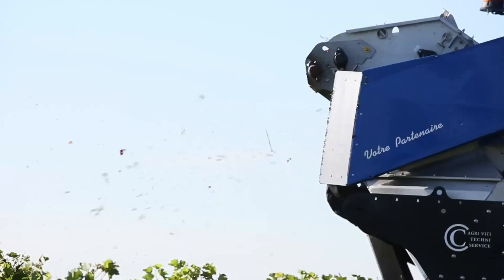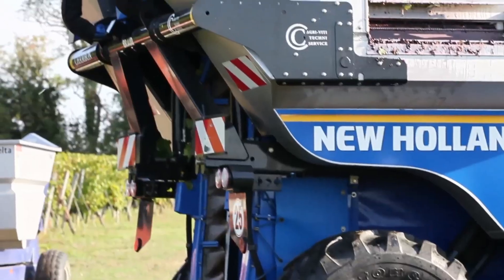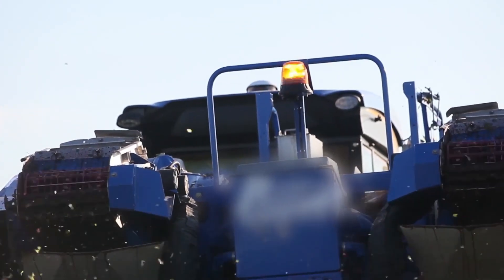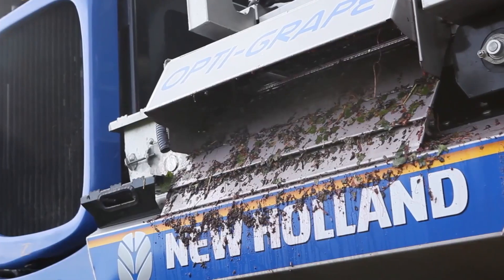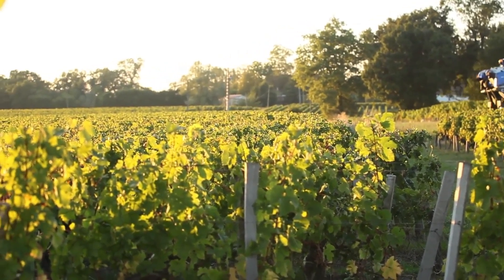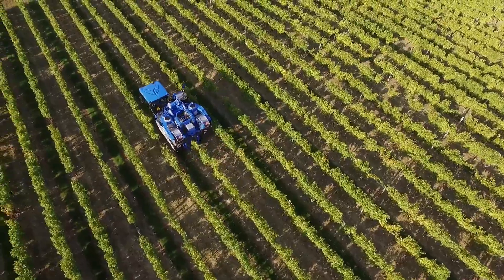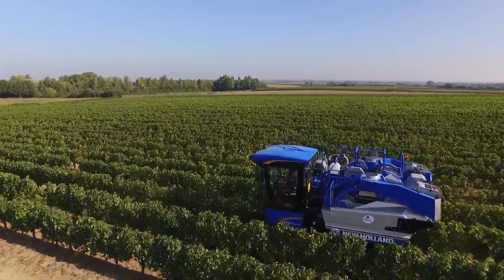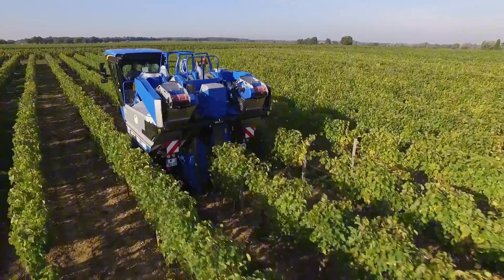The New Holland Bro 7030 is a highly efficient grape harvester designed for medium to large vineyards. Known for its compact size and powerful performance, it provides excellent maneuverability while still offering a high harvesting capacity. The Bro 7030 is equipped with a highly sophisticated shaking system that ensures minimal fruit loss while harvesting. Its advanced sorting technology guarantees that only the highest quality grapes are harvested, reducing waste and improving overall yield.